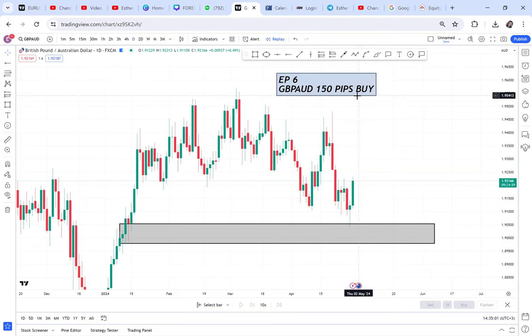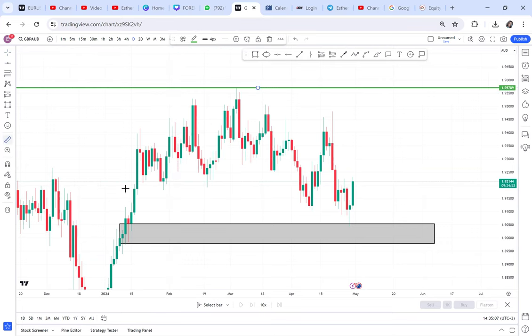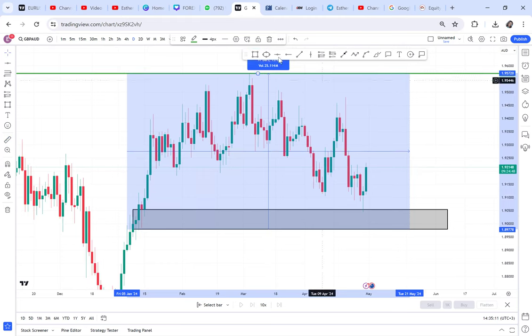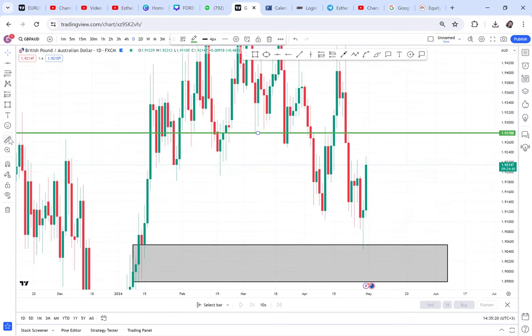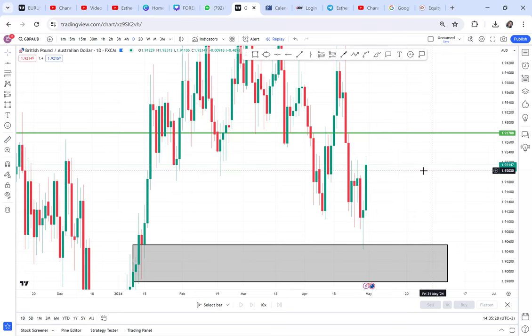This is GBP/AUD. We have our neckline — it's a simple trade. We have our neckline and we have our half. Pay attention because here you can get 150 pips if you follow instructions. You can see the market is almost getting into our half — to get to our half is 67 pips.